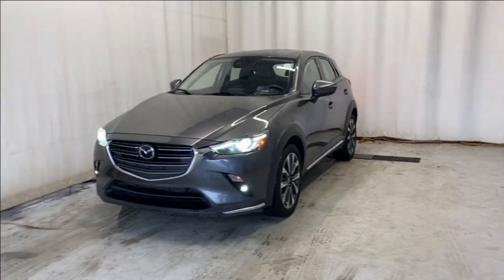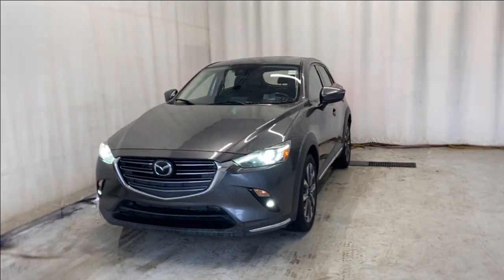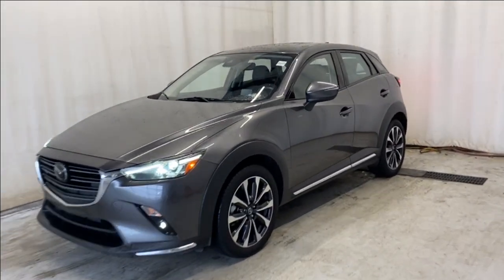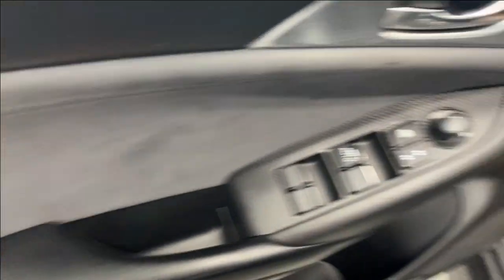Here we have the 2021 Mazda CX-3 GT all-wheel drive, coming with a 2.5 liter four-cylinder engine and automatic transmission, in the beautiful Machine Gray Metallic color. Let's take a look inside.